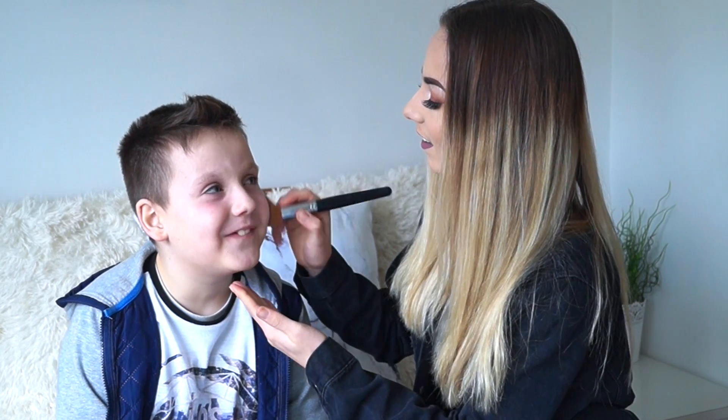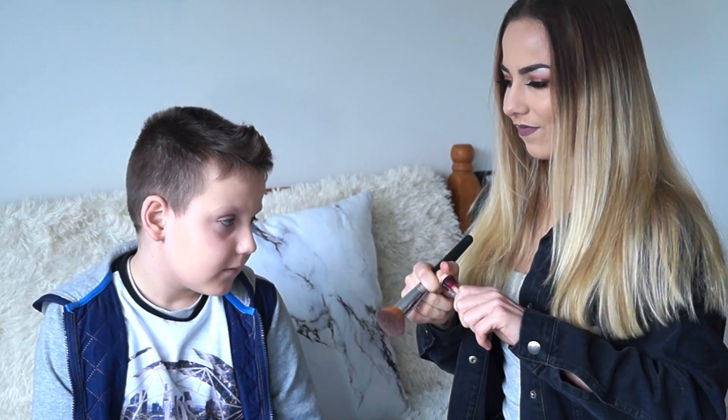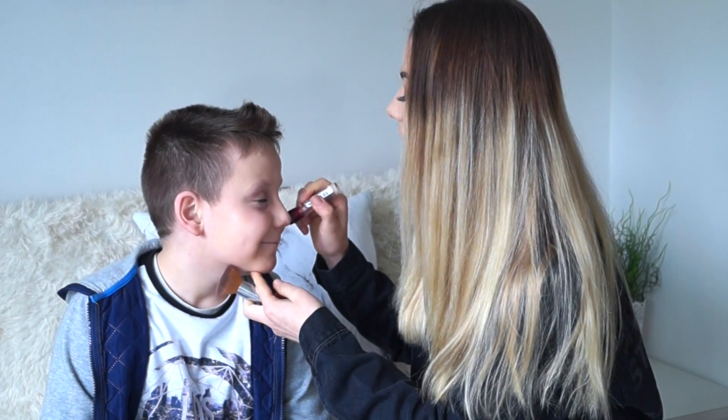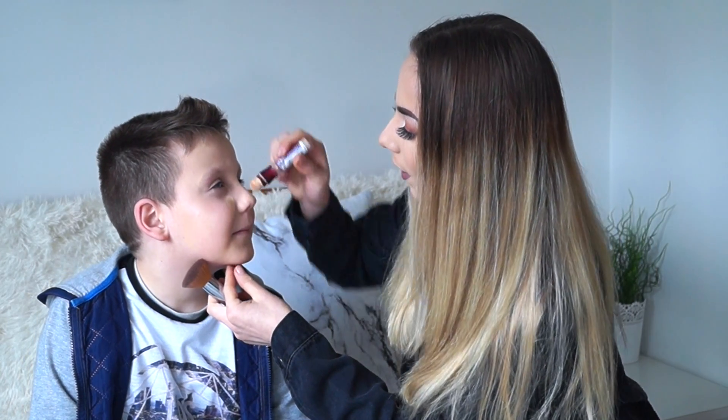Oh no, not the face! Now I'm going in with the Maybelline Eye Eraser Concealer. Not the eye eraser — all the rest of your eyes. I don't know what it is about that concealer, but I seem to go through it so quickly.